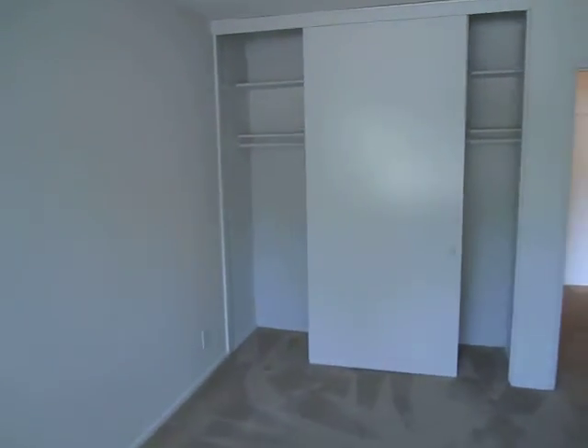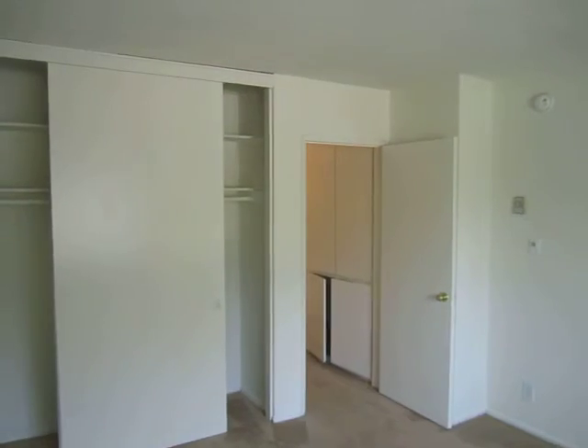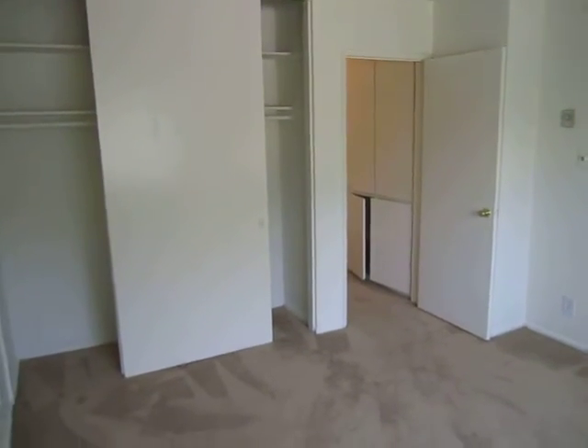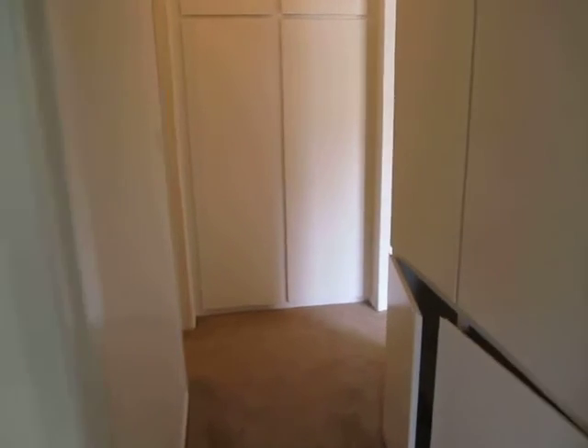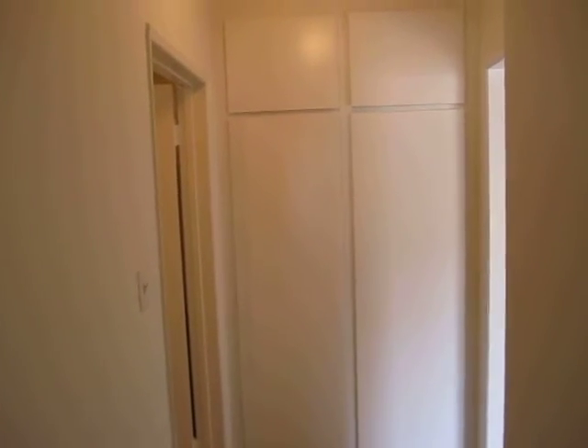Another air conditioning unit. Vertical blinds and lots of closet space. This is a controlled access building with onsite parking.